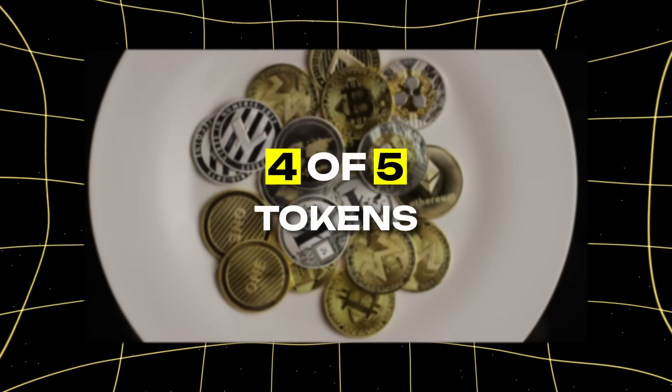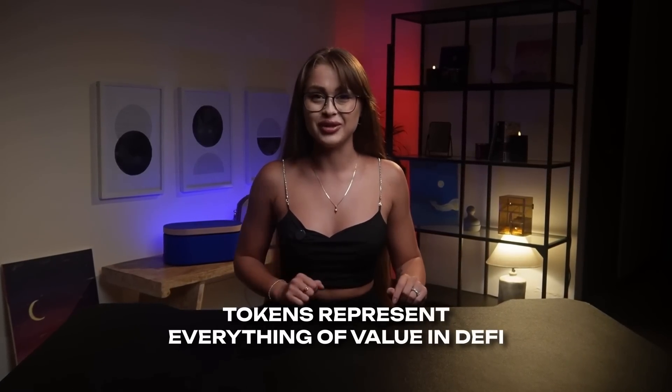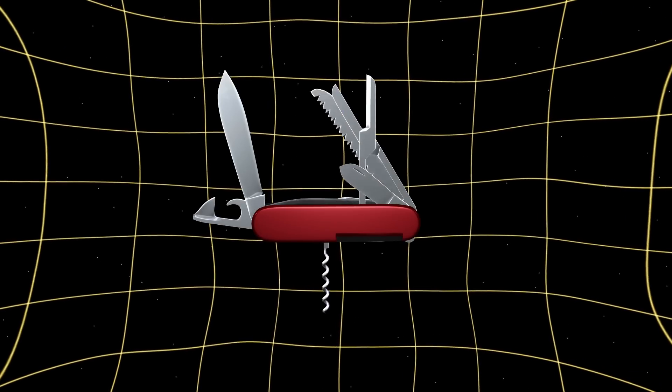Fourth, tokens — the digital assets powering the system. From governance rights to investment opportunities, tokens represent everything of value in DEFI. They're like digital Swiss army knives, serving multiple purposes in the ecosystem.